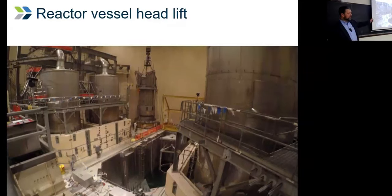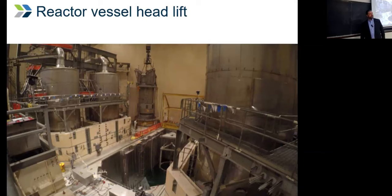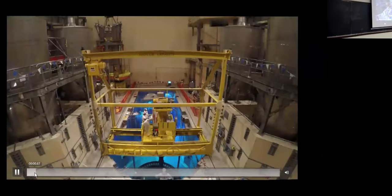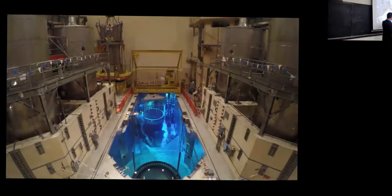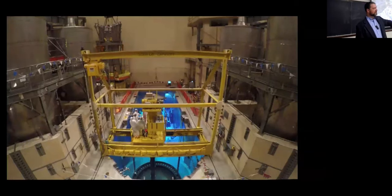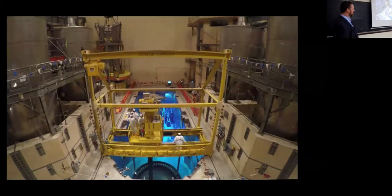After you take the reactor vessel head off, you flood up. You take the head off and can flood water into the refueling canal — 23 feet plus — then grab an assembly out of the reactor core, take it over to the transfer station. It goes into the upender, the upender goes down, goes through a tube over to our spent fuel pool, upends it back up, and then we put it in the spent fuel pool.